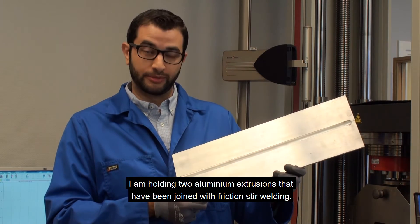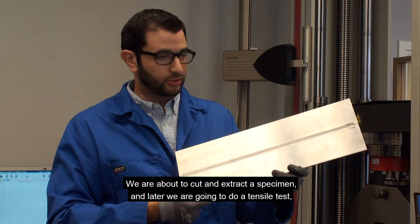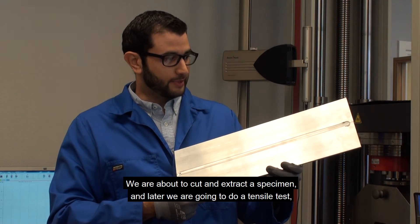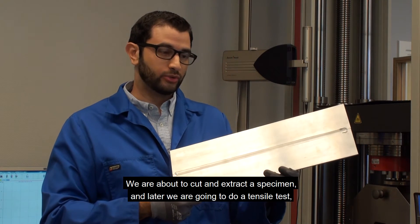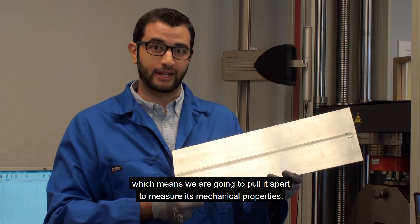I'm holding here two aluminum extrusions that have been joined with friction stir welding. We're about to cut and extract a specimen and later we're going to do a tensile test, which means that we're going to pull it apart to measure its mechanical properties.